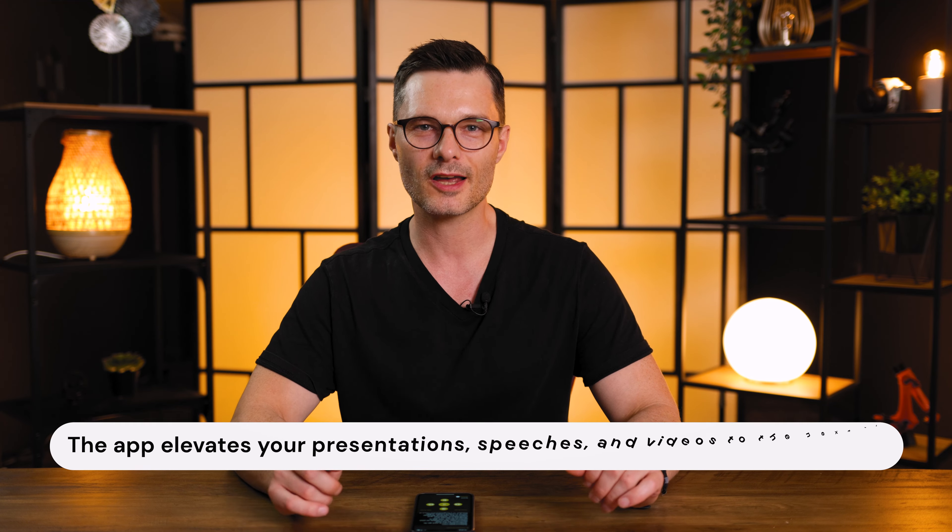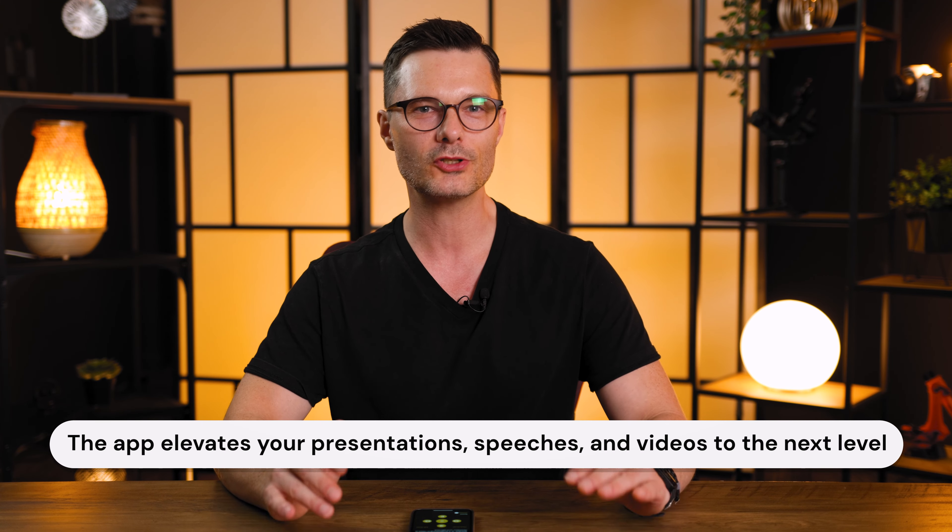This video is sponsored by teleprompter.com. Teleprompter.com is your go-to destination for the best teleprompter app available on your personal device. This app is designed to elevate your presentations, speeches, and videos to the next level. Whether you're a content creator, public speaker, or a professional in need of seamless and efficient teleprompting, teleprompter.com has you covered.